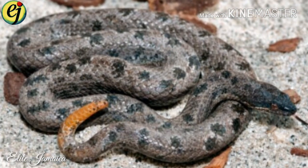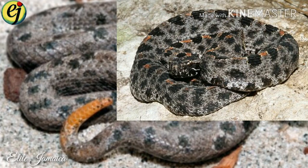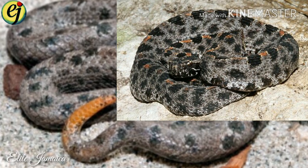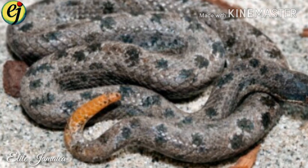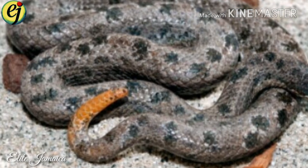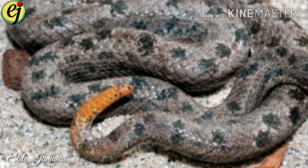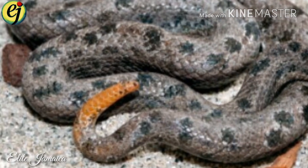Thundersnakes. Tropidophis, or thundersnakes, also called tropes or dwarf boas, are small to medium-sized reptiles with dazzling color patterns. Three closely related species live in Jamaica. They feed on small vertebrates. Thundersnakes have a very notable defense mechanism. When threatened, they spontaneously bleed from their mouths and roll up in a tight ball to protect their heads.